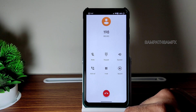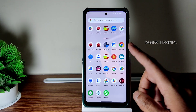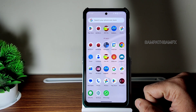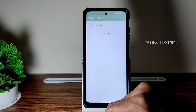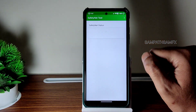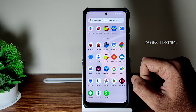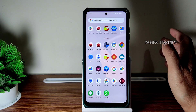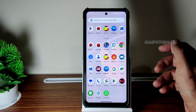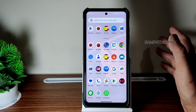You get a direct video call feature and even call recording is also available in this ROM. Carrier aggregation and internet connectivity are all fine. On the safety net status you can see it gets passed — you can use all the payment applications like Google Pay, PhonePe, all those things work.